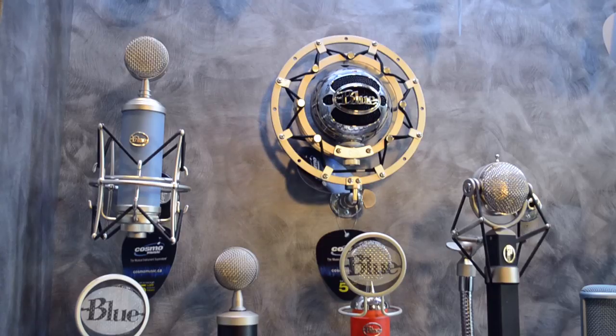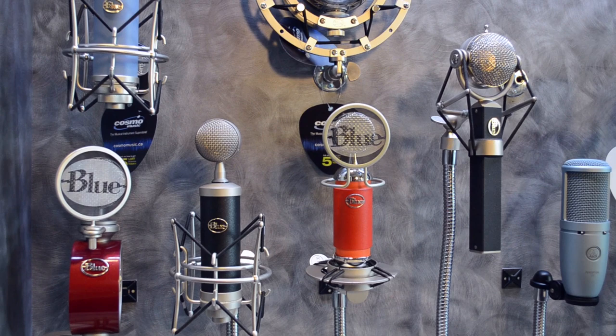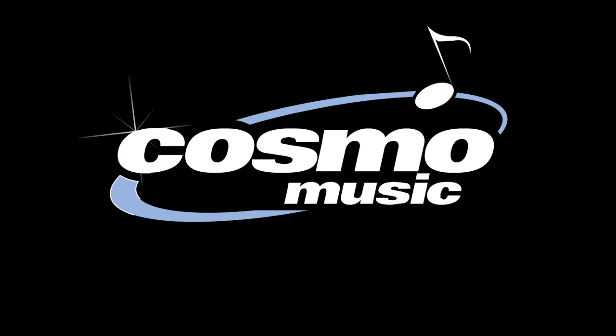From the very lowest, when you're going into the Blue Icicle, the Snowball, the Yeti, up to when you're going to the recording mics that we're showing today — like the Spark, the Bluebird, the Baby Bottle, the Dragonfly — no matter what the price tag is, pick up the mic, because you're getting way better than what the price tag is.